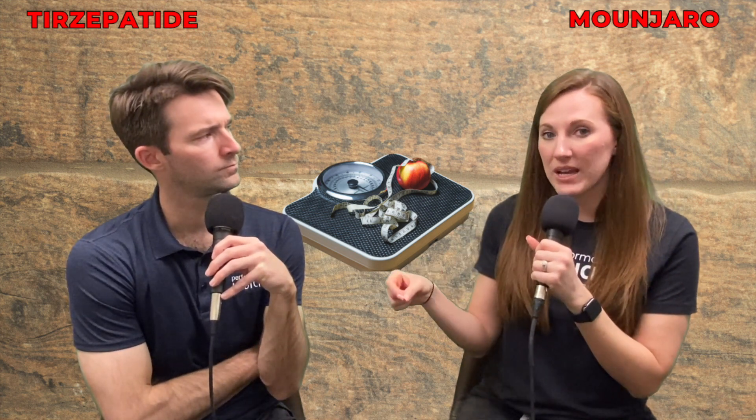To review: a GLP-1 helps to suppress hunger, helps to delay gastric emptying time, and improves insulin resistance. The benefit of Mounjaro or tirzepatide is they've added that GIP hormone to it as well. This is going to enhance the appetite regulation of the GLP-1, making it work a little bit better, and it helps to initiate the process that burns energy from eating food.